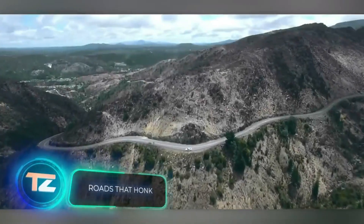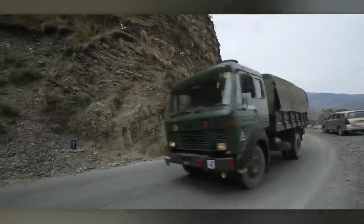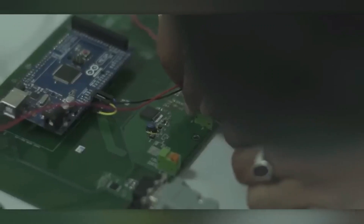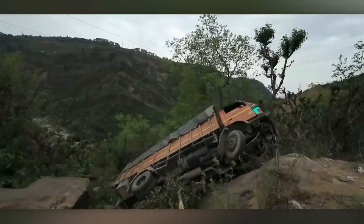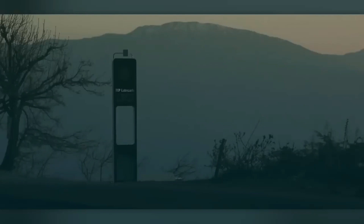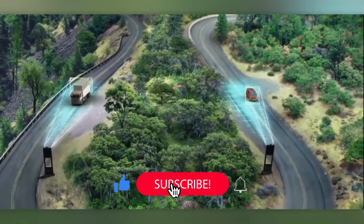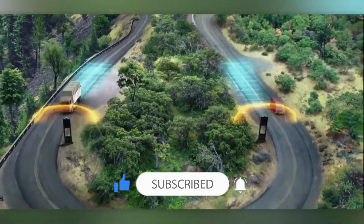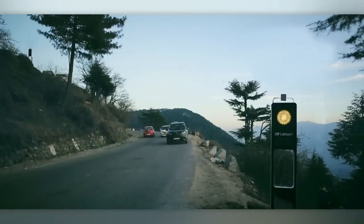Roads that Honk is a unique system featuring smart poles that alert drivers with audible signals. This system has been put into action on the Jammu-Srinagar Highway, one of the most perilous highways in India, especially due to its winding nature. Many sections require drivers to navigate almost blindly, with just seconds to avoid potential collisions. Now, the system's poles determine the speed of vehicles and communicate with each other to give timely warnings. The creators believe it will significantly reduce accidents and may extend to other Indian highways.